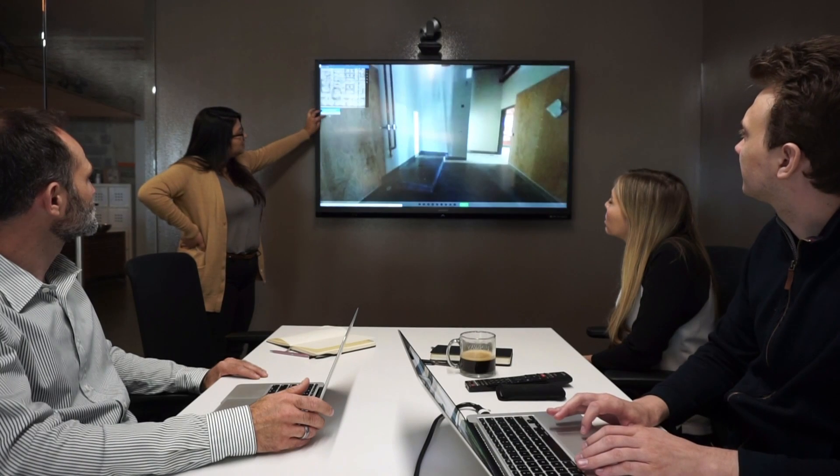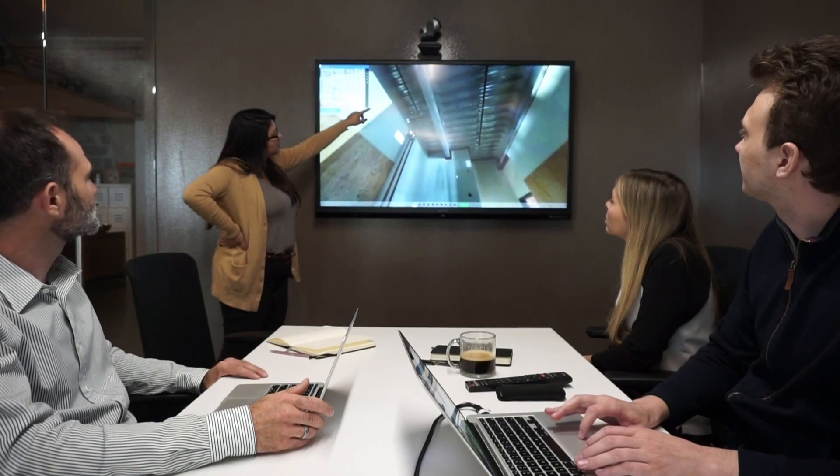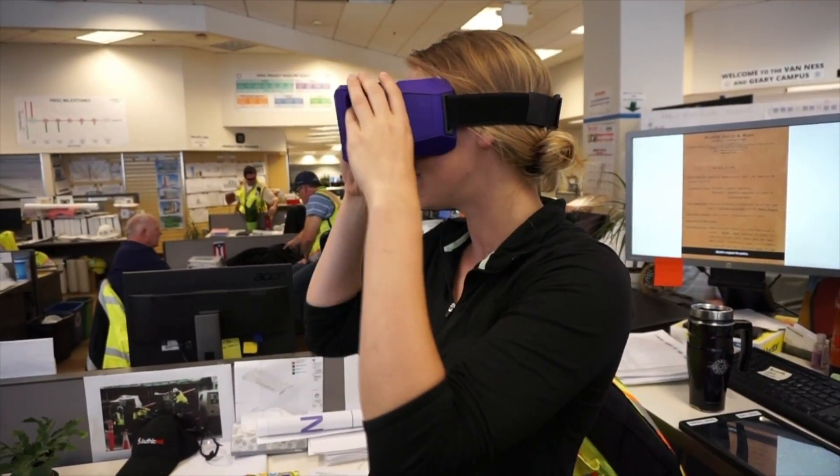Once the project comes to an end, your owner has a great deliverable which they can keep as long as they need. Simply create and share a HoloBuilder project to give all your stakeholders updated job site knowledge without visiting the site.